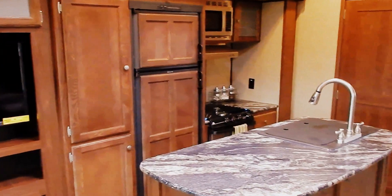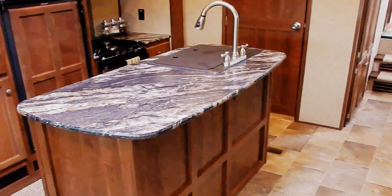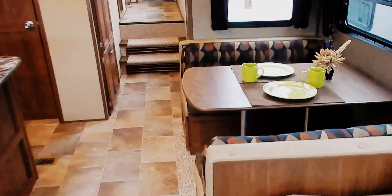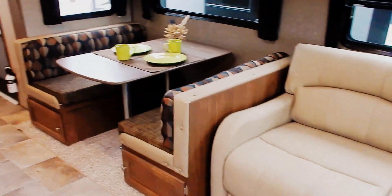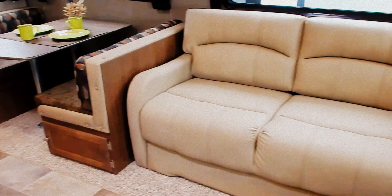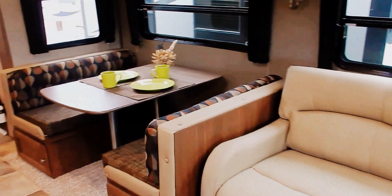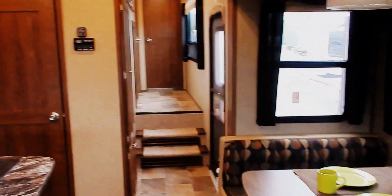A very unique design. It has a mid bunk room with a loft above it. This trailer can sleep any large camping family or the camping family who has plenty of overnight camping guests. You have two tri-fold sleeper sofas, a six-person booth dinette, and a master bedroom up front.